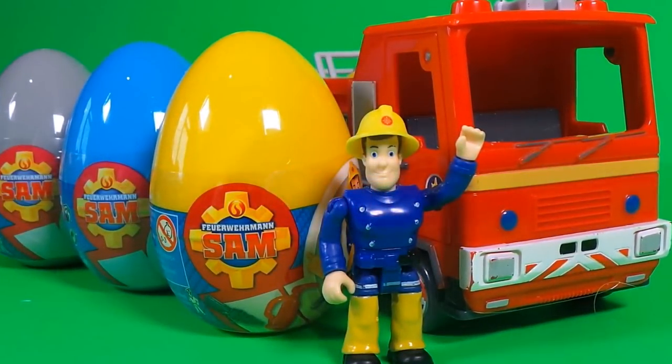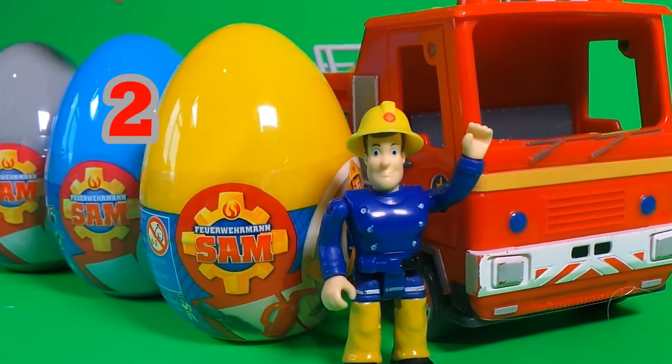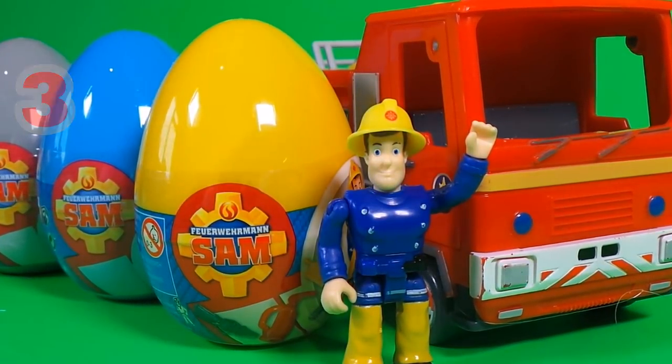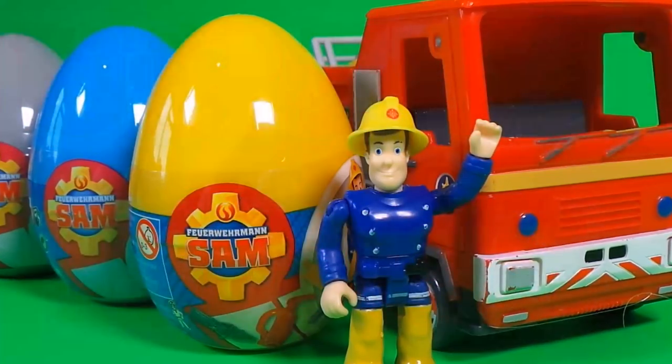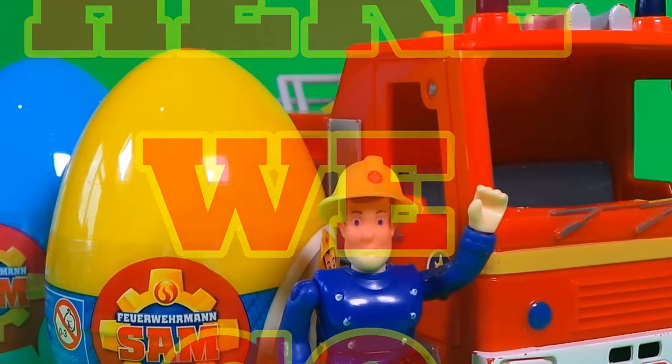Hello! Today I'm very excited to share with you not one, not two, but three Fireman Sam surprise eggs. Here we go! Come on then, let's go!